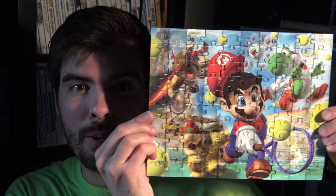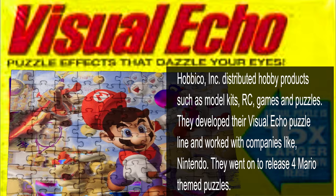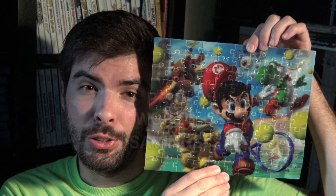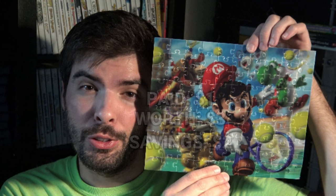A fun holographic Mario Tennis puzzle — I picked this up for $1. The box is over there somewhere. The fun part of buying used puzzles is they're always half assembled in the box.